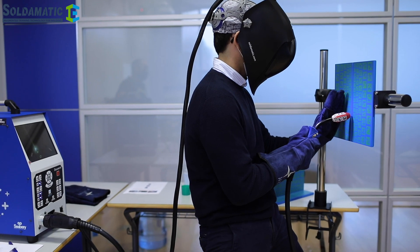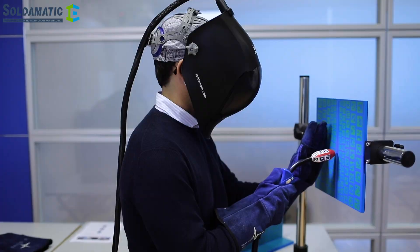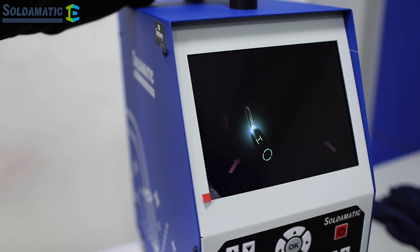What I see as positive is the improvement. The truth is that I have improved a lot — the welding skills, especially the speed. Because in augmented reality it makes it much more difficult, which prepares you for a certification. And then, at the time of the certification test, it is easier for you.